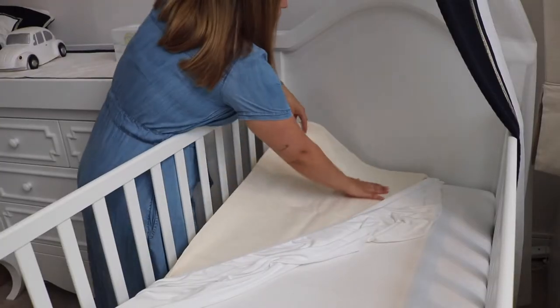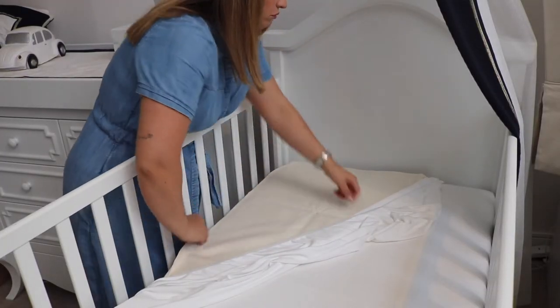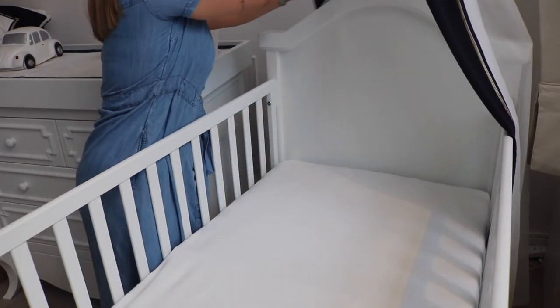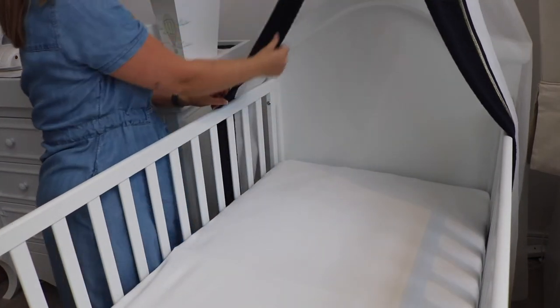There are three stages to dressing your baby's cot. The first stage is when it's a newborn baby. You only need a fitted sheet and a waterproof cover. Some people like to add a canopy just to make it a little bit more cosy.